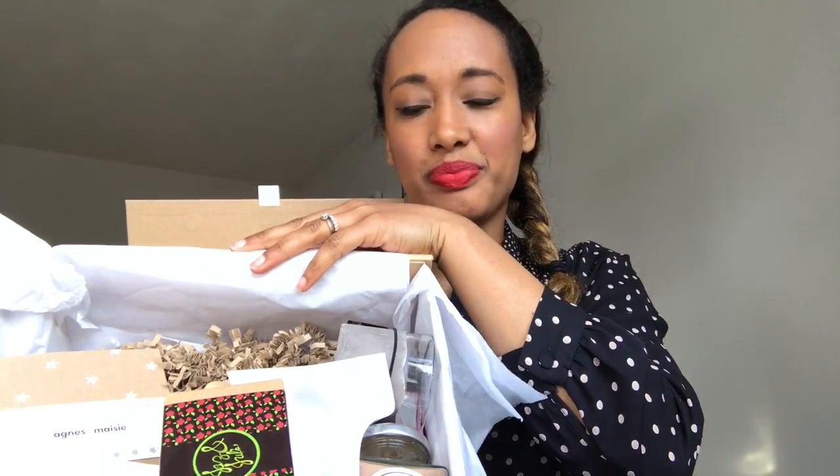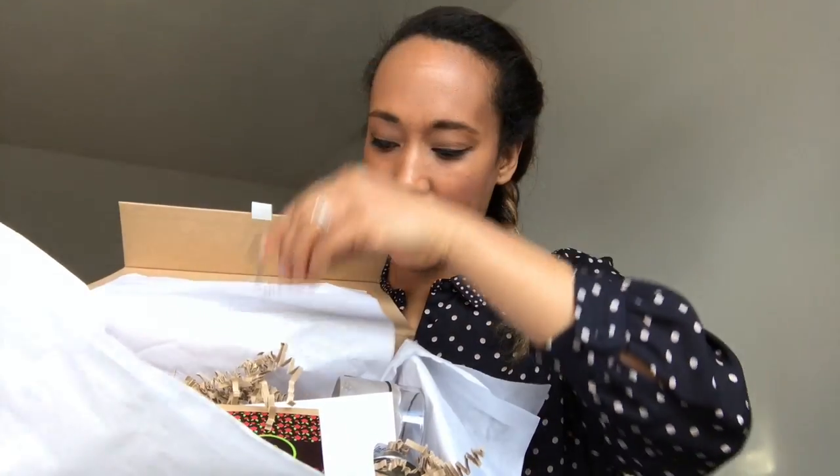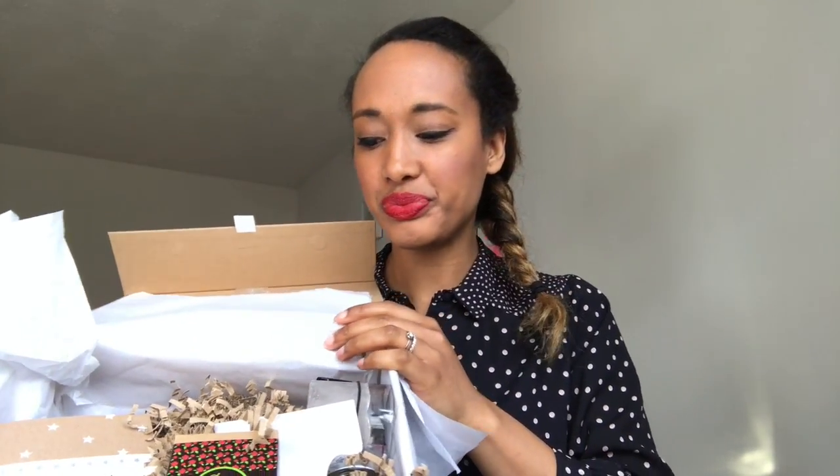Inside there's lovely white tissue paper, recycled paper padding, and rose petals — it's really pretty and very nicely packaged. They've clearly taken care and attention to make sure it feels special when you open it. So I'm going to run through what we got in the April box.